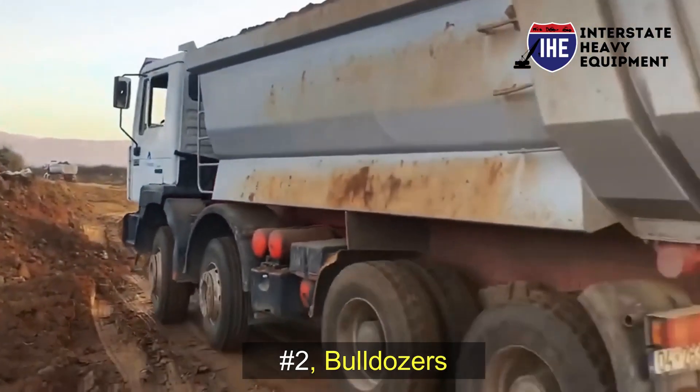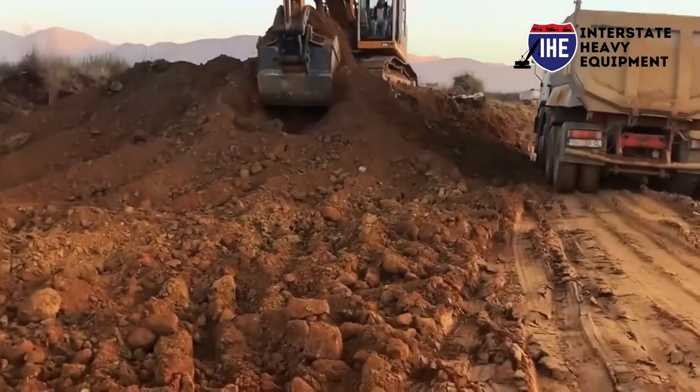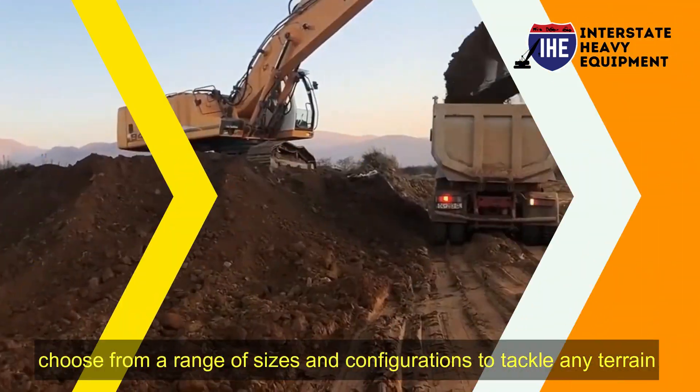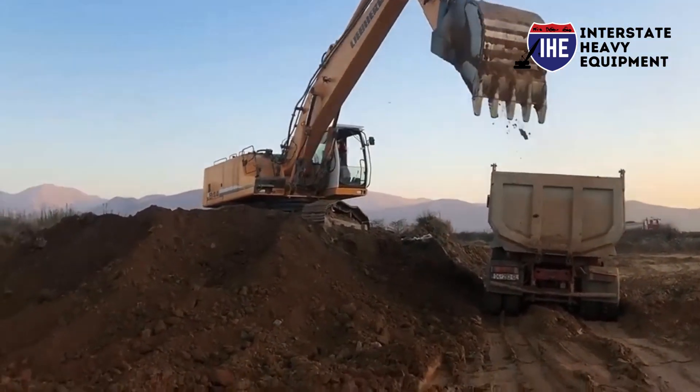Number two: bulldozers. Clearing land, grading, and pushing materials become a breeze with powerful bulldozers. Choose from a range of sizes and configurations to tackle any terrain. Number three: cranes. Lift heavy loads and elevate your construction capabilities with reliable cranes.